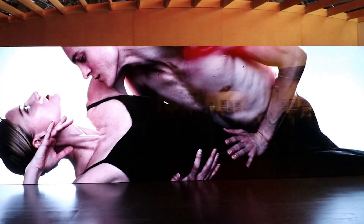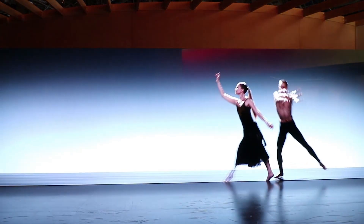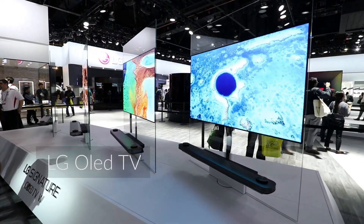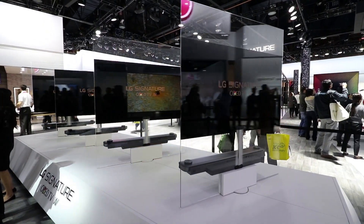Display technology is typically one of the highlights of the show at CES. In this particular year, there hasn't been much change from previous years. One thing that we've noticed is that it's getting thinner and thinner. One of the TVs that we saw was as thin as an iPhone, and you use a magnet to put it up — hence getting the name wallpaper TVs.